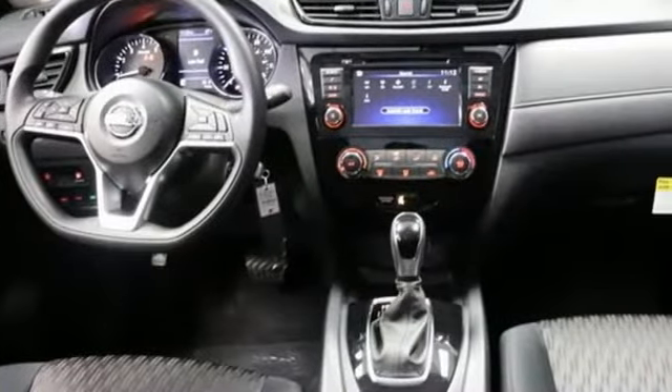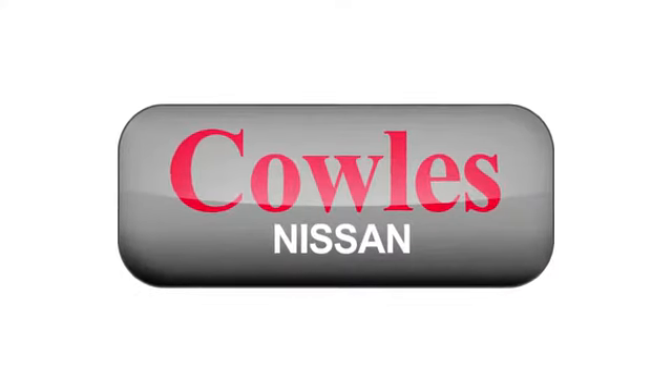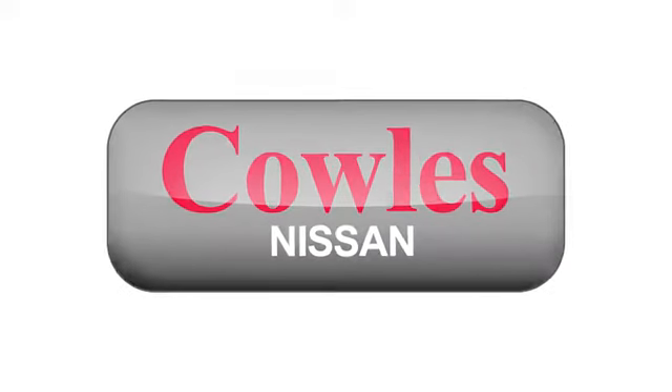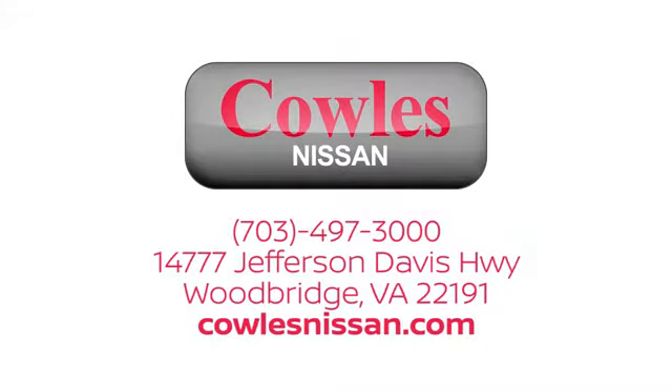Nissan — built for the human race. Experience it for yourself today. You're not just a number at Kohl's Nissan — you're a family member. We work hard to make owning a new vehicle easy, fun, and affordable. We're conveniently located at 14777 Jefferson Davis Highway in Woodbridge.